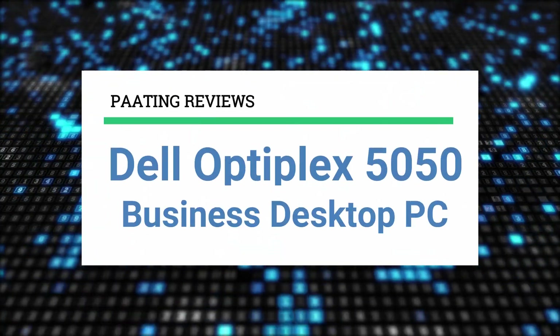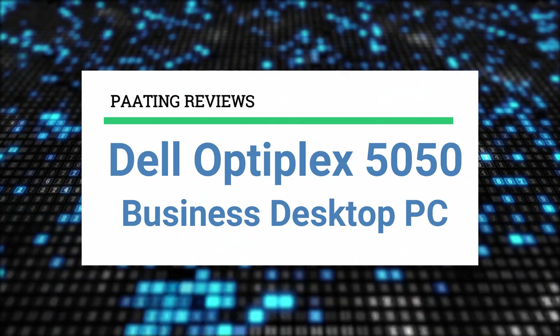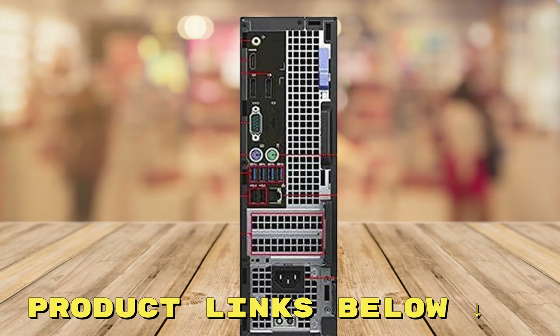Bating Reviews presents the Dell Optiplex 5050 Business Desktop PC. At any point during this video, if you'd like to check out this business PC for yourself and get it at a fantastic price, make sure to check out the links below this video.